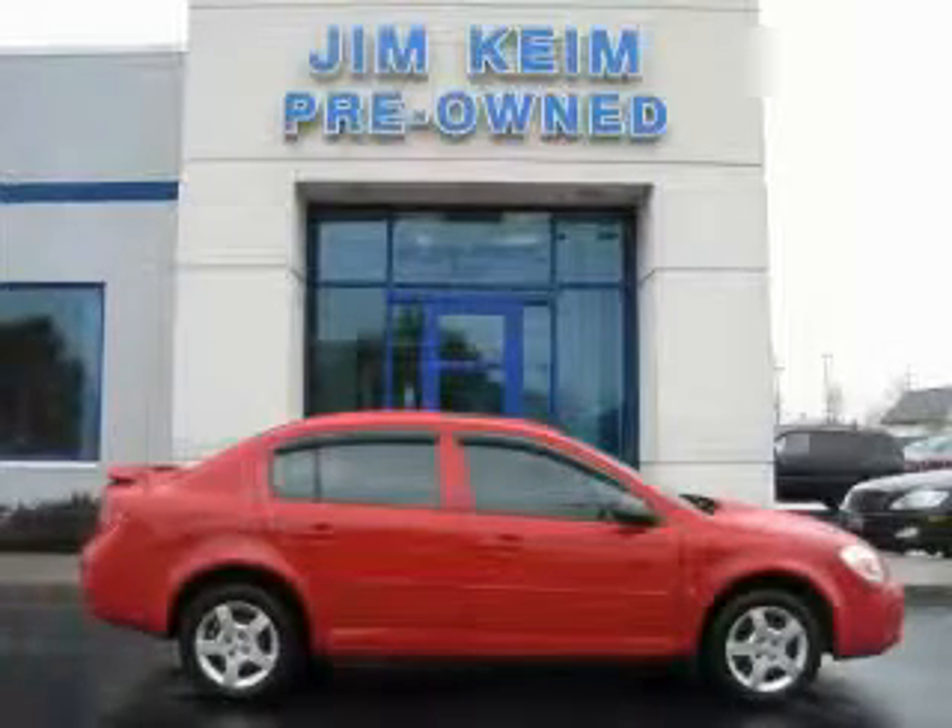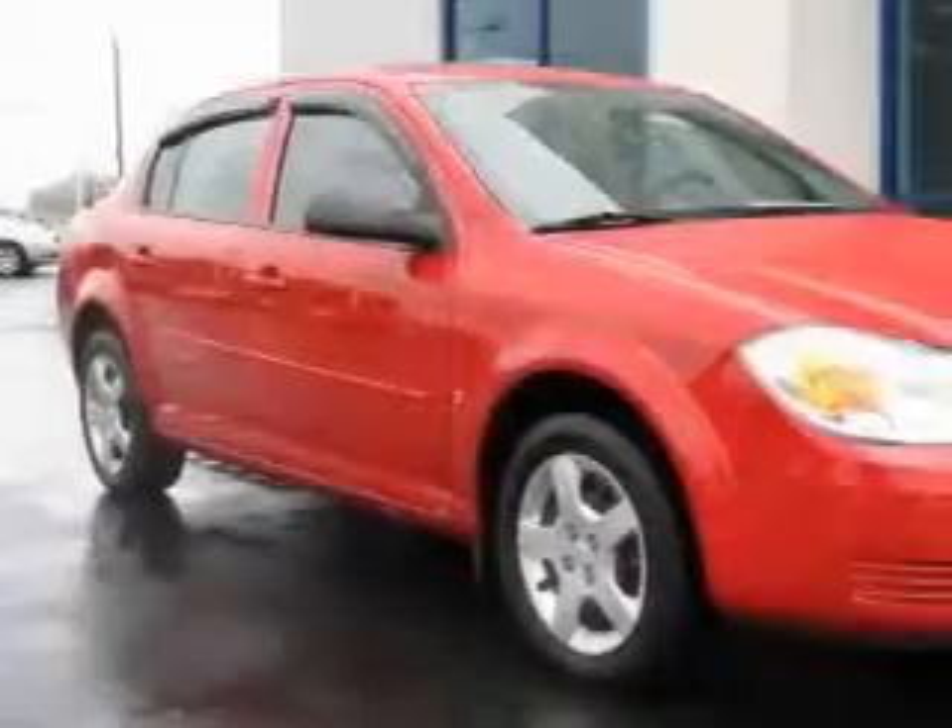This is a 2007 Chevrolet Cobalt. It has a 2.2-liter four-cylinder engine and an automatic transmission.